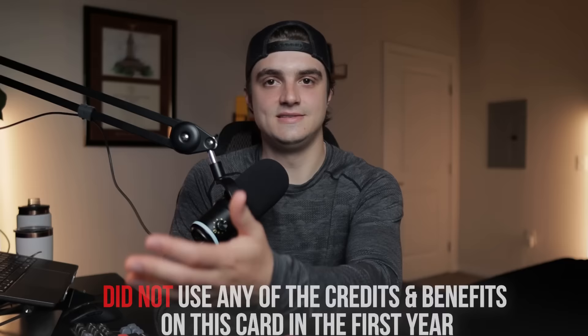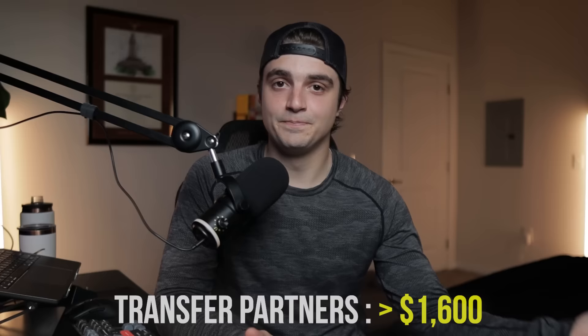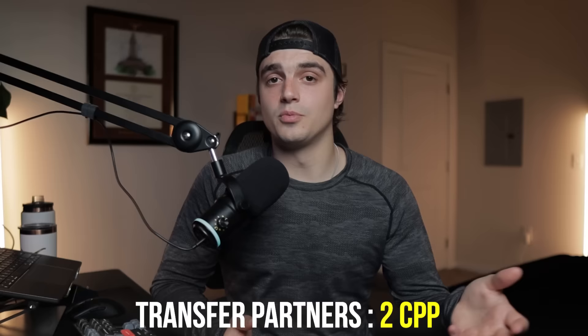That's just under $1,000 through the travel portal and just under $2,000 on average through transfer partners — a ton of value in the first year of having a credit card. Even if I hadn't used any of the credits and benefits, I'd still be earning over $600 through the travel portal or $1,600 through transfer partners. Looking ahead, if I kept using this card as my catch-all, I'd expect roughly 15,000 points per year — valued at $150 through the travel portal or $300 with transfer partners. That means the anniversary miles alone would put me in positive value range, though $395 is still a large annual fee to manage.